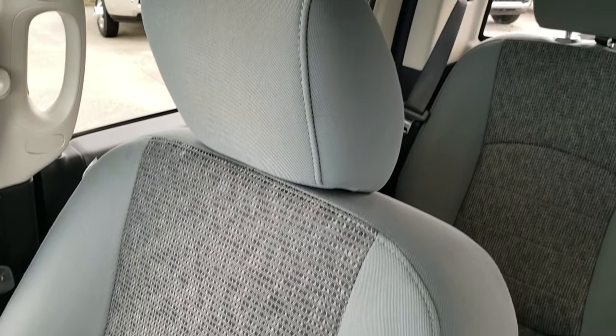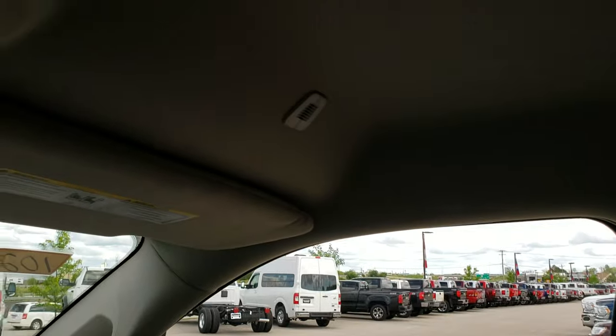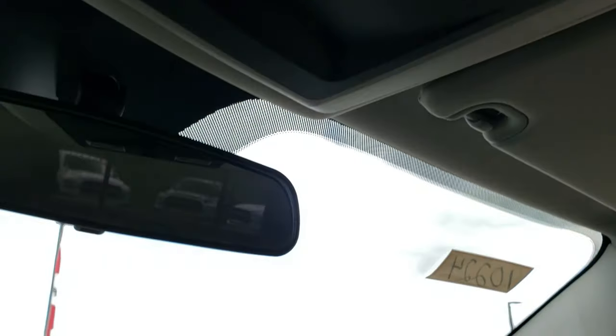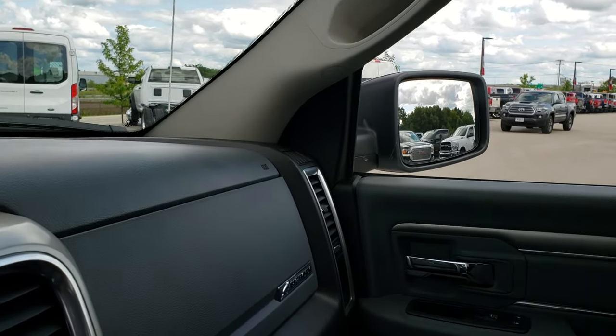Passenger seat is very clean as well. The headliner is in nice condition — didn't see any rips or tears on that. Power sliding rear window.